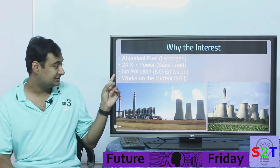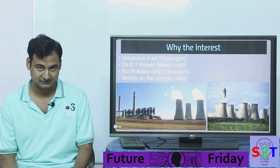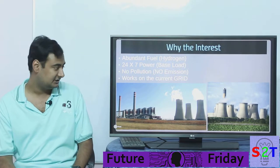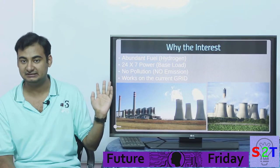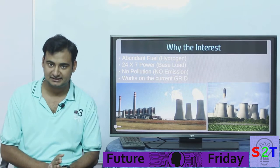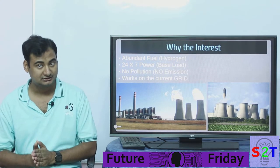For that reason, base load provision from fusion is very crucial. Second, fusion has no pollution — it does not emit CO2, methane, or any dangerous pollutants. That's awesome. And a very cost-saving aspect is that a fusion power plant can be connected to the current grid. It will look just like a conventional power plant, with a giant power cable coming out of it — a standard grid connection.